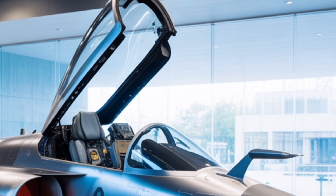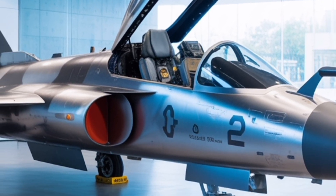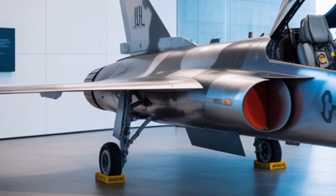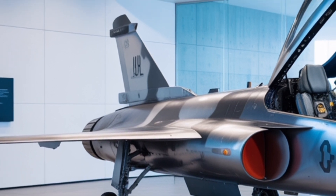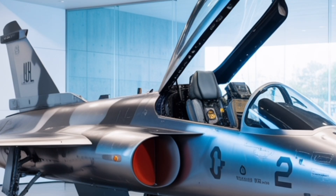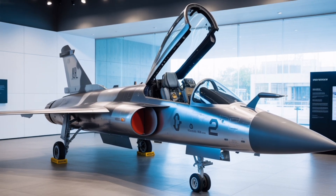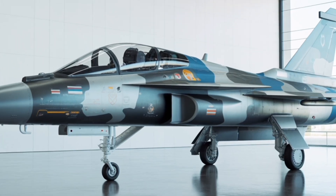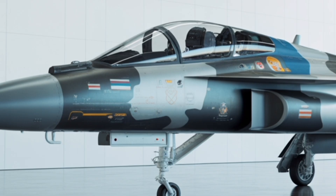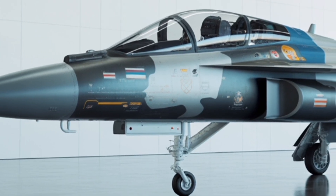As for pricing, while HAL has not released an official number, defense analysts estimate the cost per unit to range between 60 and 70 million US dollars, depending on configuration and export contracts. Considering its advanced avionics, stealth features, and powerful engine, the Tejas MK2 is competitively priced when compared with international contemporaries such as the Gripen E or F-16 Block 70. It delivers exceptional performance at a fraction of the cost, making it attractive to the Indian Air Force and potential export customers seeking an affordable yet modern fighter solution.